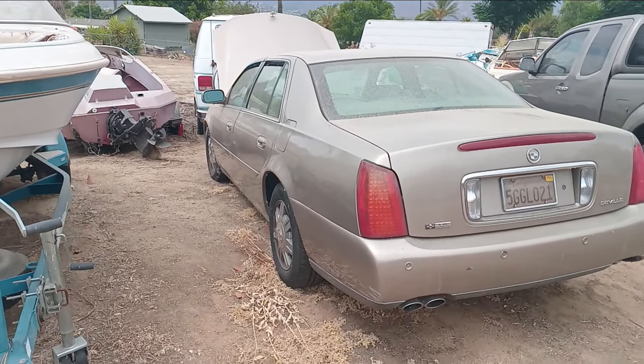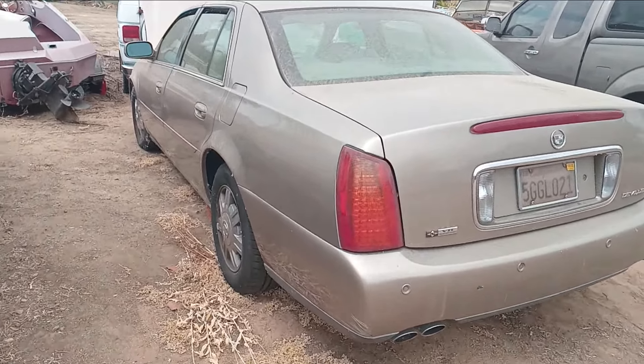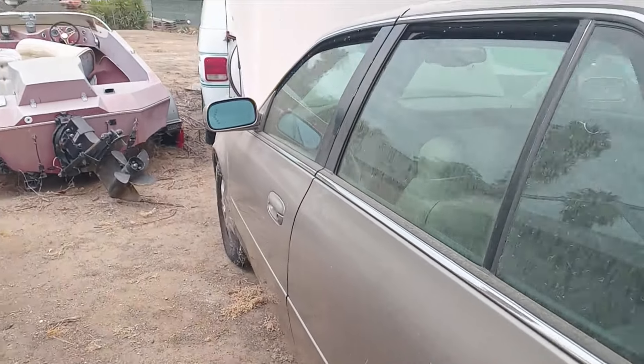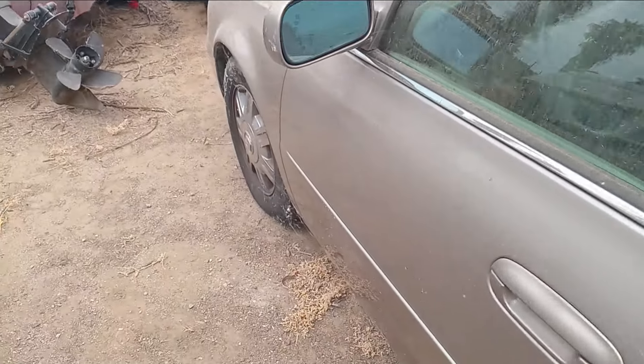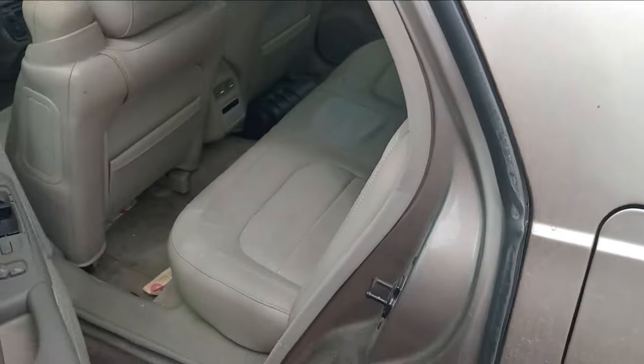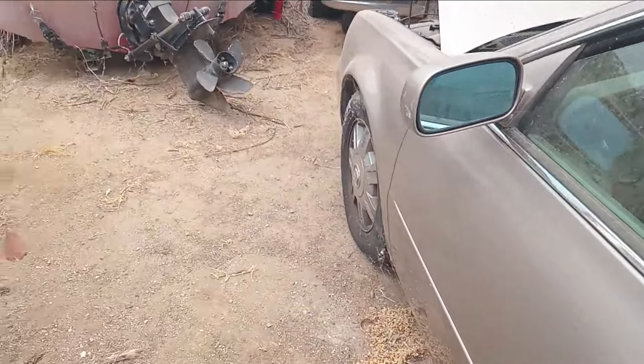Today I'm doing a roughly three month cold start of a 2004 Cadillac DeVille. This car has been parked for about three months. It looks like it's been parked forever, literally. It's quite dirty. The windows have been open for three months while I've been out of California.